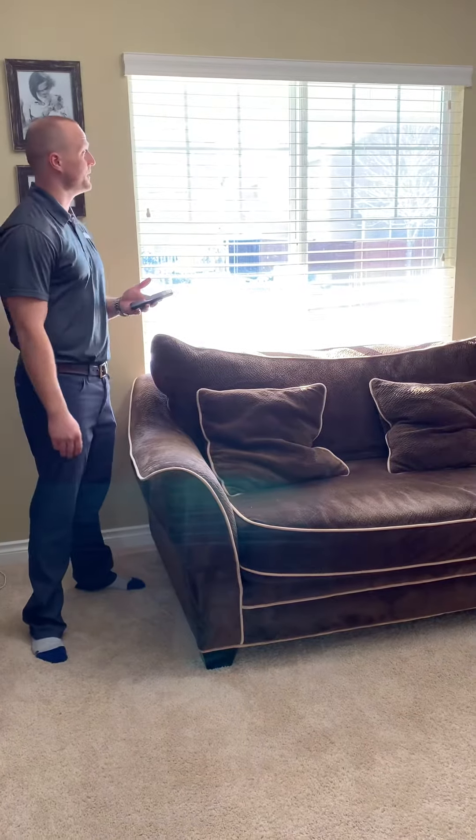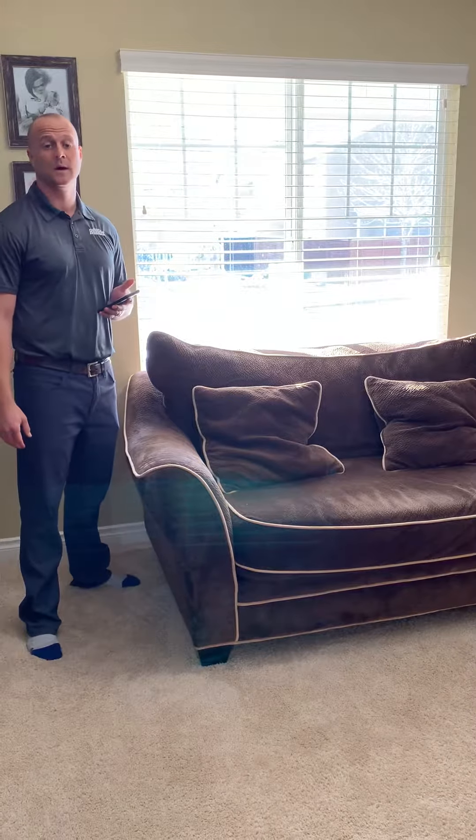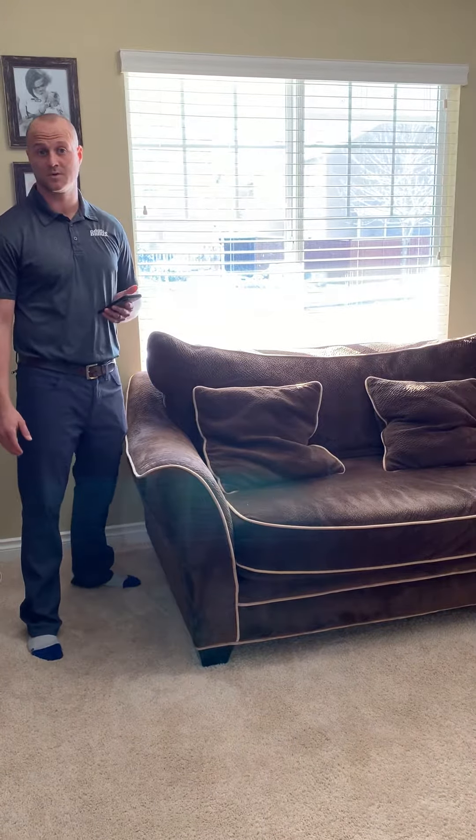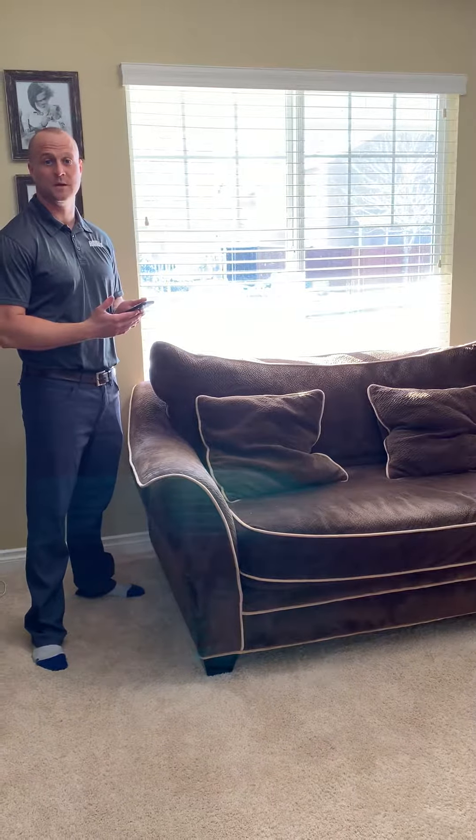Hi, this is Paul with Budget Blinds Federal Way. We're out here at a home that we installed blinds in about five years ago. We oftentimes get phone calls from customers wondering if they can take their old manual shades or blinds and retrofit them to be automated.